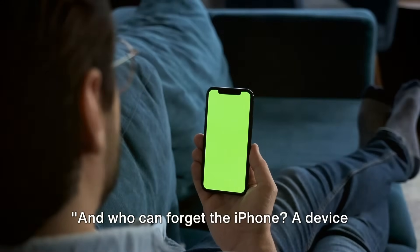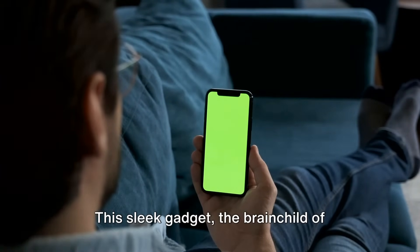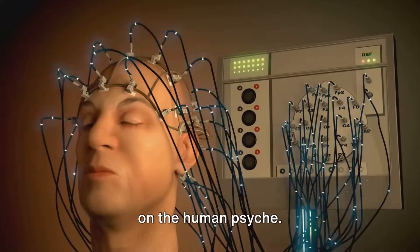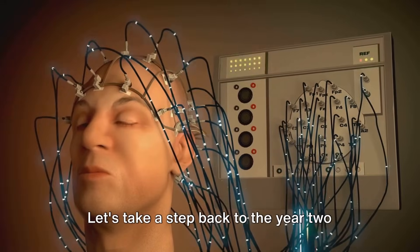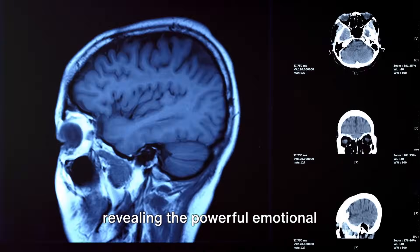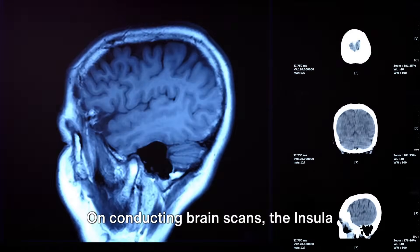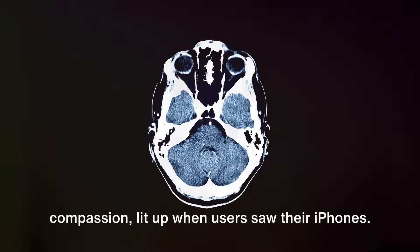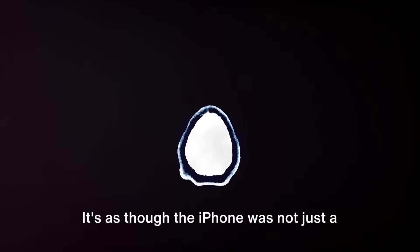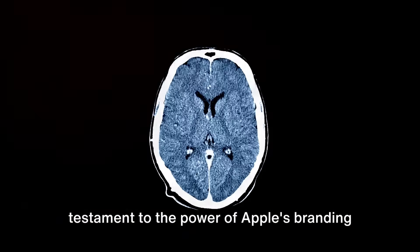And who can forget the iPhone — a device loved by users worldwide? This sleek gadget, the brainchild of Apple, not only revolutionized the tech industry but also left an indelible mark on the human psyche. Let's take a step back to 2011, when a groundbreaking report surfaced revealing the powerful emotional connection between users and their iPhones. On conducting brain scans, the insula cortex — a region associated with love and compassion — lit up when users saw their iPhones, as though it were a cherished companion, a testament to the power of Apple's branding.